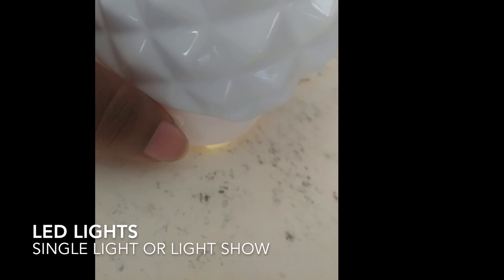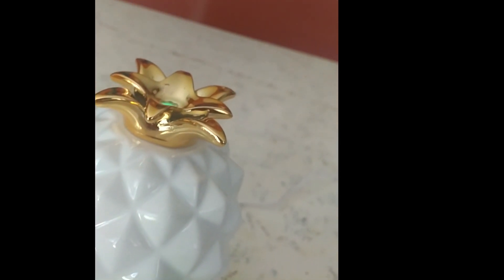Here I'm showing you that you turn it on and you can do a single LED light or a light show. I've settled on green here because green is just one of those colors that really relaxes me.